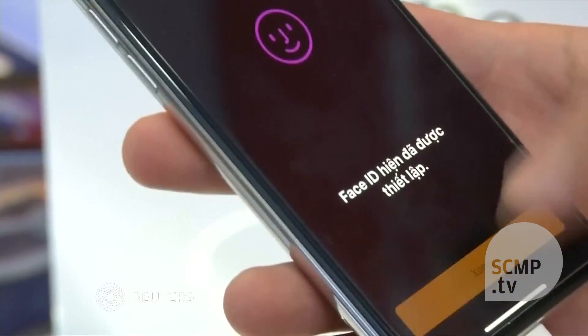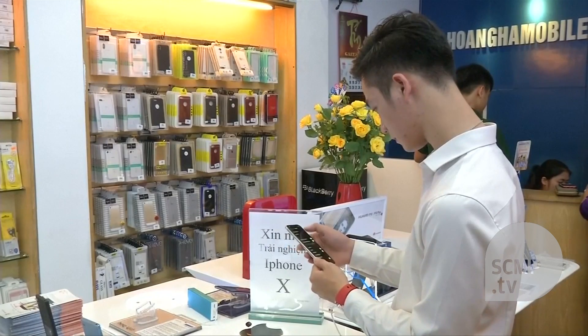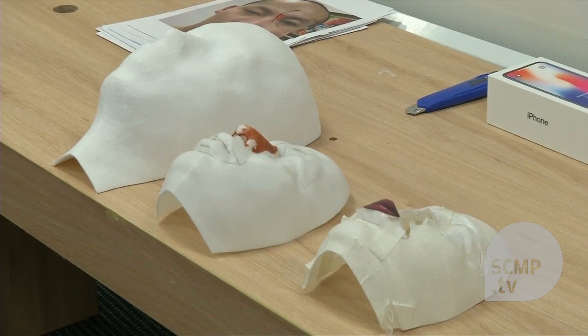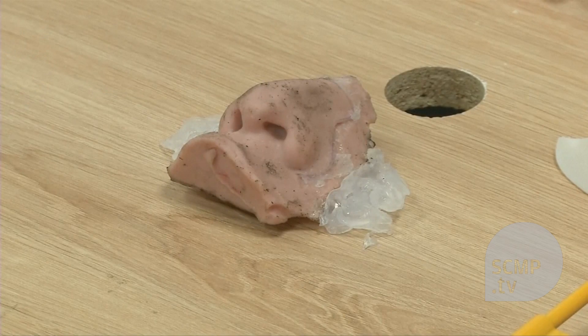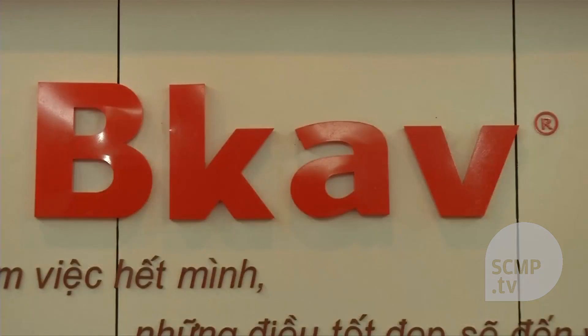Face recognition is one of the iPhone X's most boasted about features. But as it turns out, a bit of DIY and a creative flair might be enough to fool the sophisticated and pricey machine — or at least that's what a Vietnamese cybersecurity firm claims.